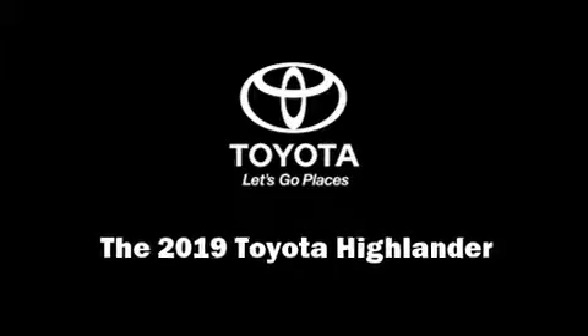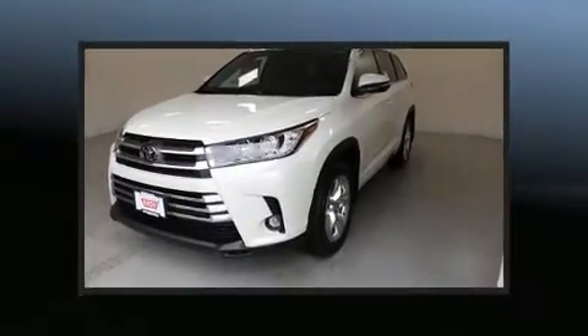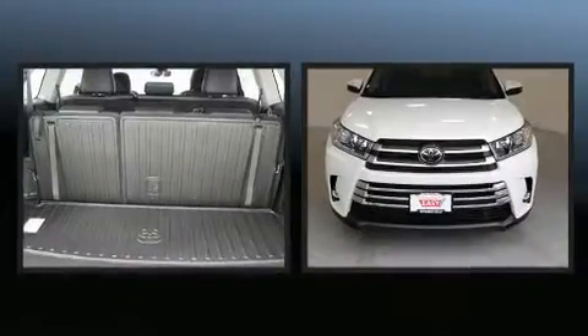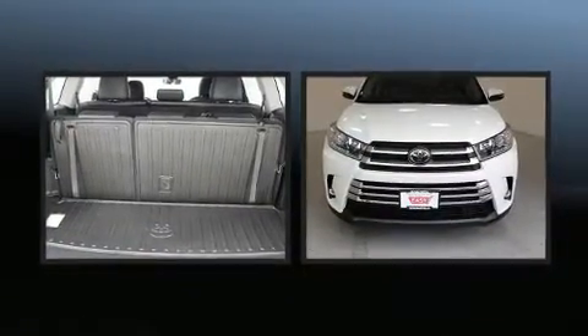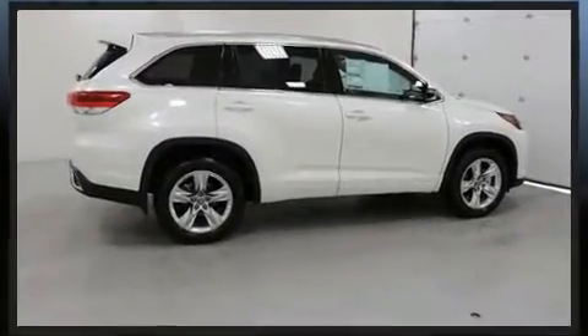Sensibility and practicality define the 2019 Toyota Highlander. Smooth gear shifts are achieved thanks to the 3.5-liter six-cylinder engine, and for added security, dynamic stability control supplements the drivetrain.